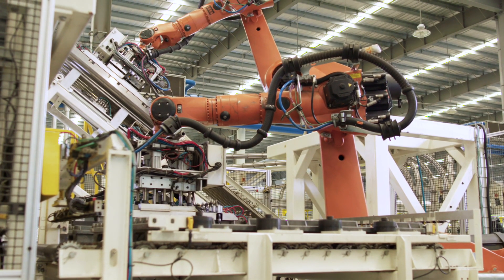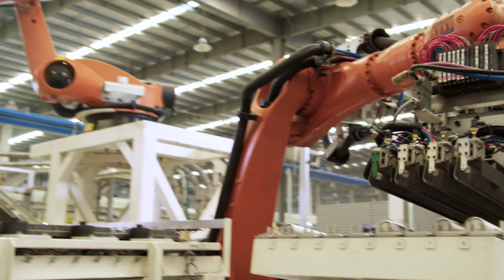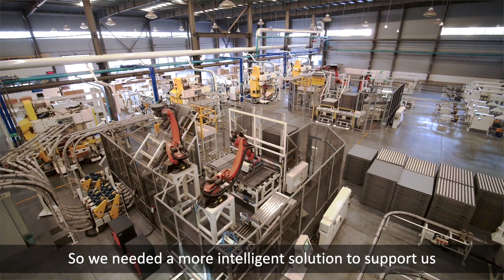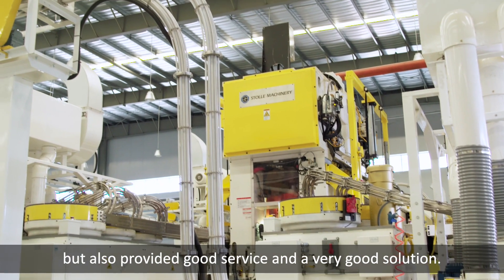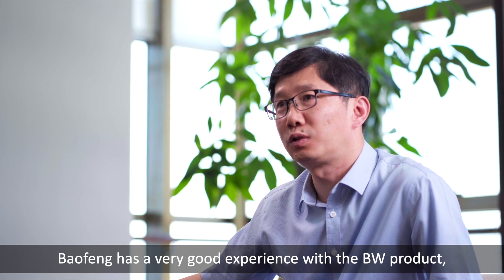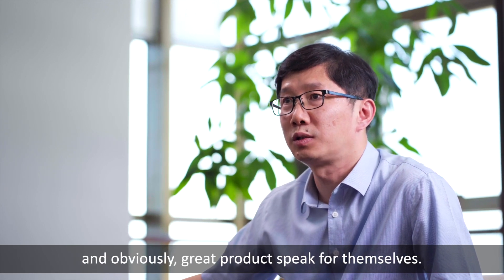Our BW system contributes greatly to improving the automation of our entire automatic canning line. Greater automation means that we can minimize labor, which makes the management of production much easier, so we need a more intelligent solution to support us. BW not only provides good equipment, but also provides good service and very good solutions. Bao Fong has had a very good experience with the BW product — great products speak for themselves.